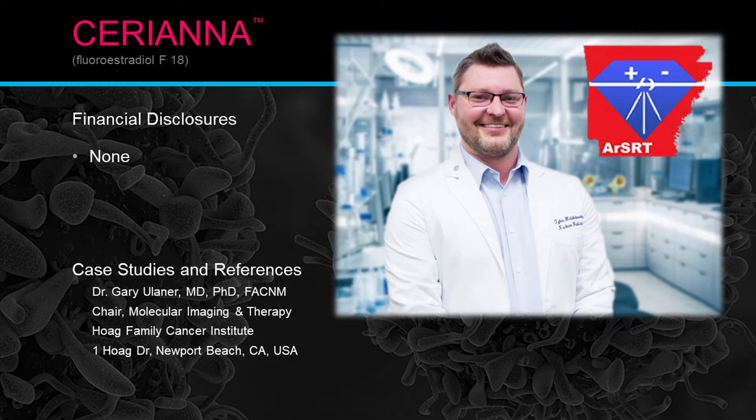I would like to thank Dr. Gary Lehner. A lot of the images and presentation research has been done by him. He used to be at Memorial Sloan Kettering in New York, but now he is at the Hoag Family Cancer Institute in Newport Beach, California. I just want to thank Dr. Gary Lehner for his research.